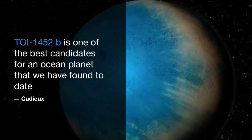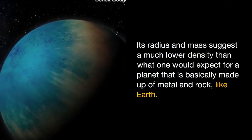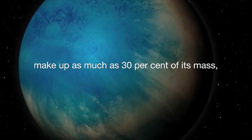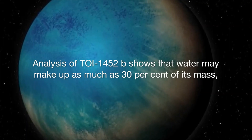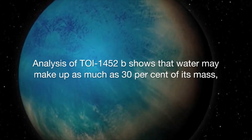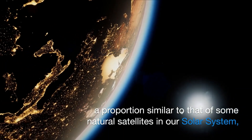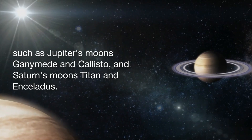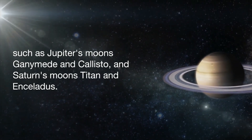Its radius and mass suggest a much lower density than what one would expect for a planet basically made up of metal and rock like Earth. Analysis of TOI 1452 b shows that water may make up as much as 30 percent of its mass — a proportion similar to that of some natural satellites in our solar system, such as Jupiter's moons Ganymede and Callisto, and Saturn's moons Titan and Enceladus.